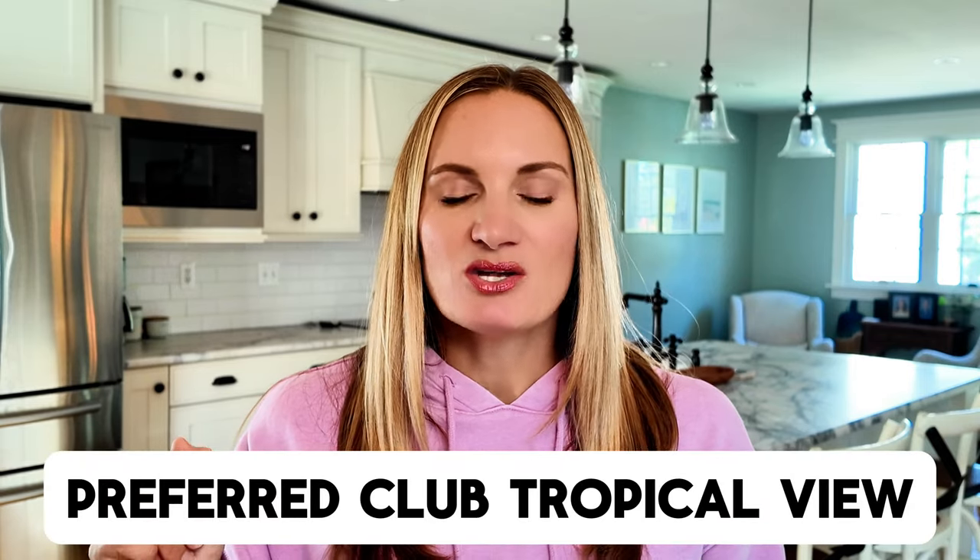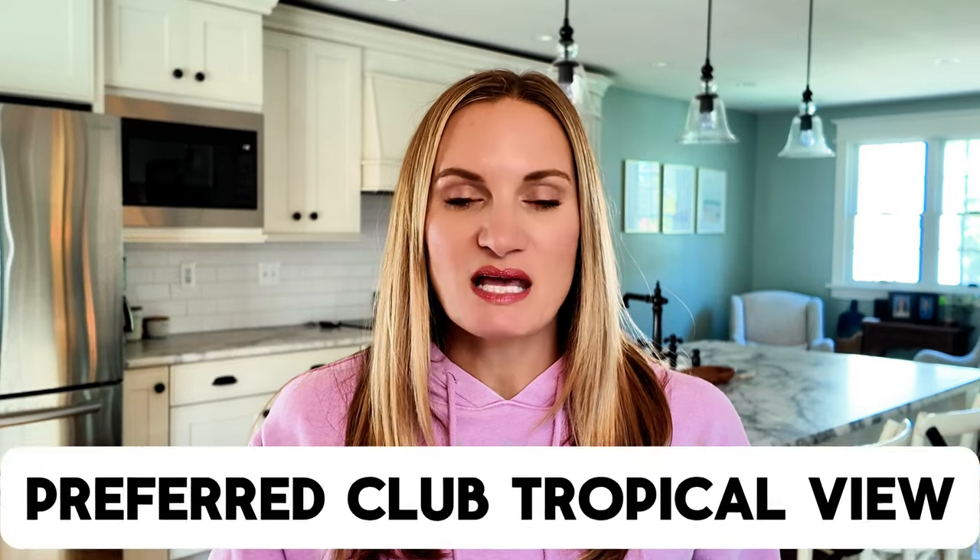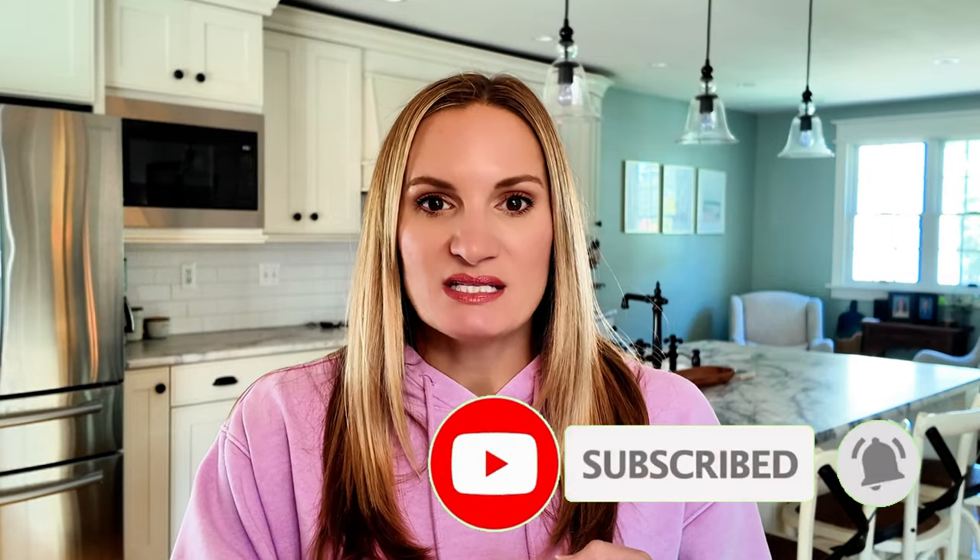In my last video, which I'll link right up here, I did a full walkthrough and resort tour of Dreams Flora, this amazing resort in Punta Cana, Dominican Republic. Today I wanted to bring you a tour of our room. We stayed in a Preferred Club Tropical View Double Suite. We also traveled with my in-laws, who were in a Preferred Club Tropical View King Suite. All rooms at this resort are nearly identical with the exception of the deluxe room categories and the master suite, so today's video will apply regardless of room type — the main differences are bedding type and room view.